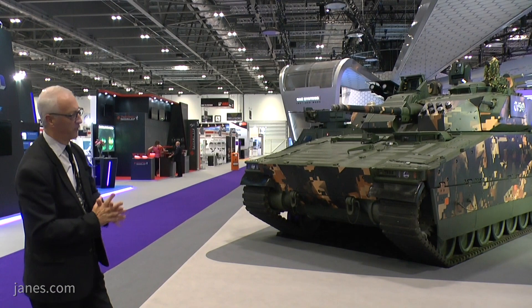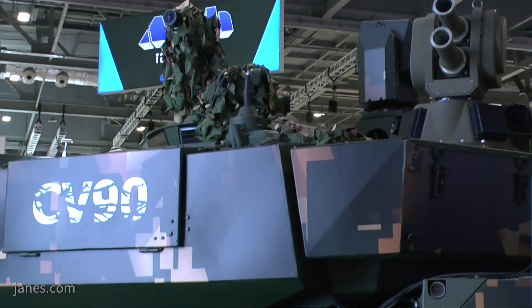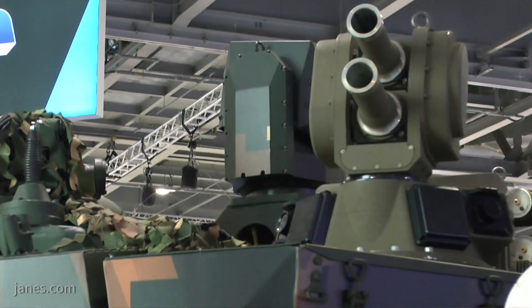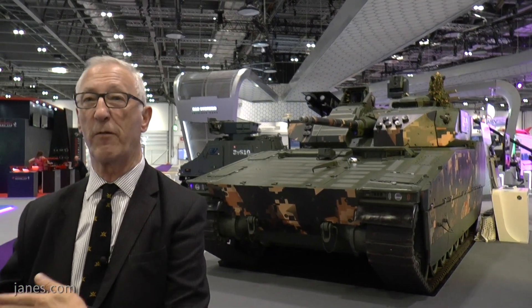Also interesting about this vehicle is it's got a hard-kill defensive aid system — the IMI Iron Fist. This is a technology demonstrator for the Danish army, and if it's successful they will retrofit their fleet. Iron Fist tracks an incoming projectile, which could be something like an RPG or something bigger, and if it's hostile it will slew to that direction and fire a countermeasure to neutralise the incoming warhead.